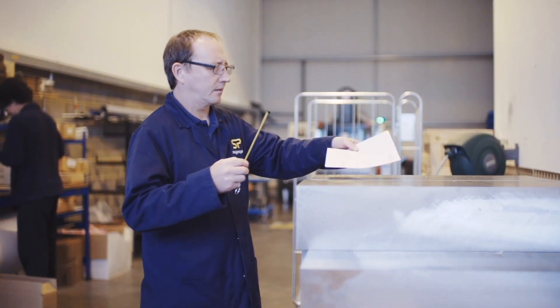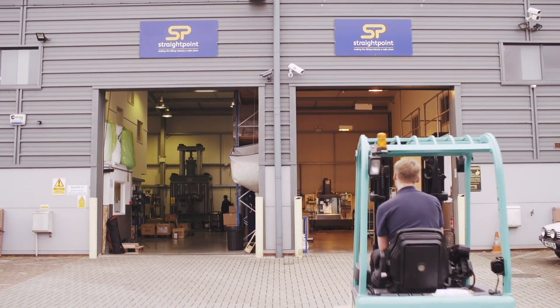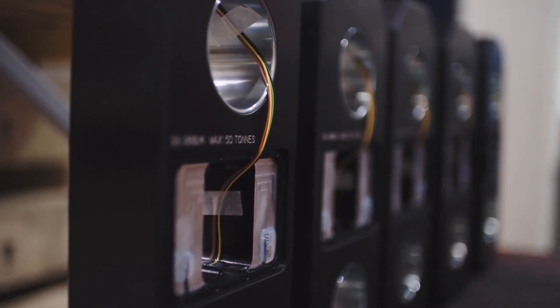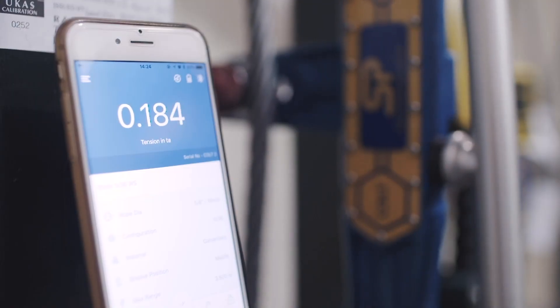StraightPoint are an international company, supplying load monitoring solutions to every corner of the world. But everything starts in our own manufacturing facility. We pride ourselves on durability, reliability, accuracy, and most importantly, safety.